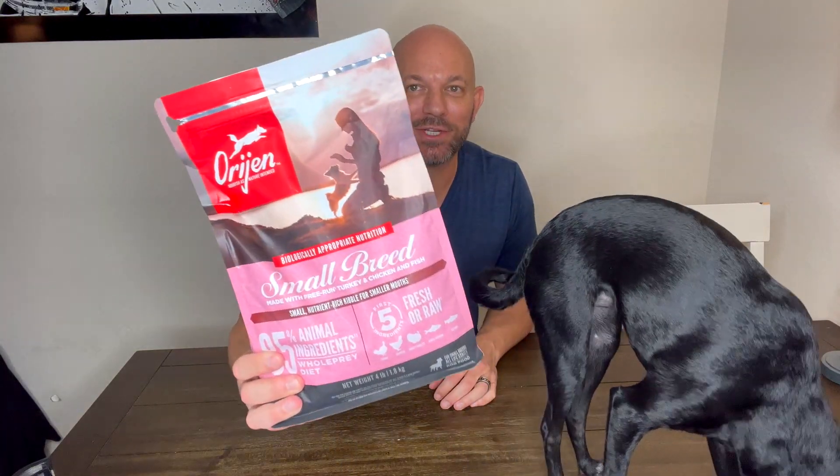This is our review of Orijen small breed pet food. My little puppy has a sensitive stomach, so we tried a whole bunch of different brands of dog food ever since she was a puppy, and our vet recommended this one.